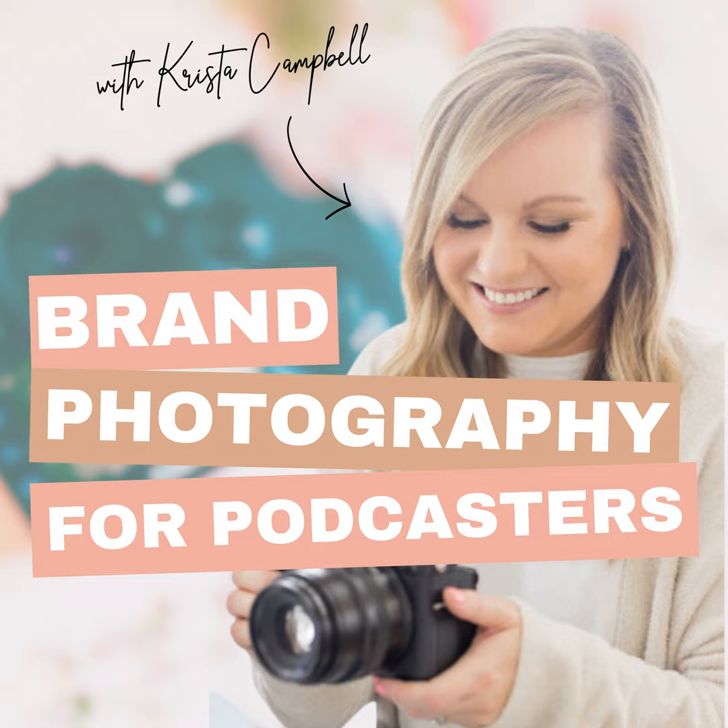If somebody is thinking of getting an image of themselves on their podcast artwork and wants to tie it in with a whole brand photography session, what are the kinds of things they'd need to think about to prepare themselves for getting a really good image? You don't want to walk away from paying for a branding session thinking there's not a single photo you want to use. How can someone go into a branding session and come out with the photographs they really want?